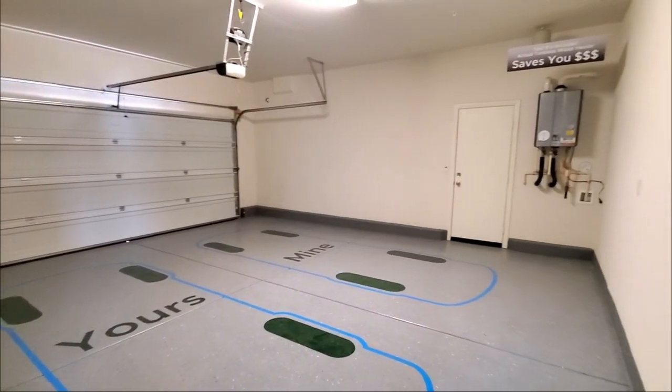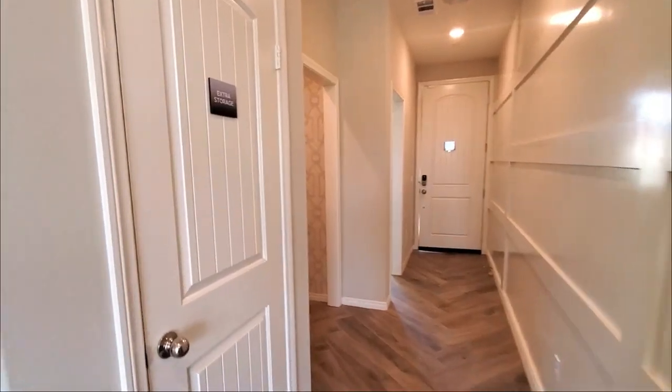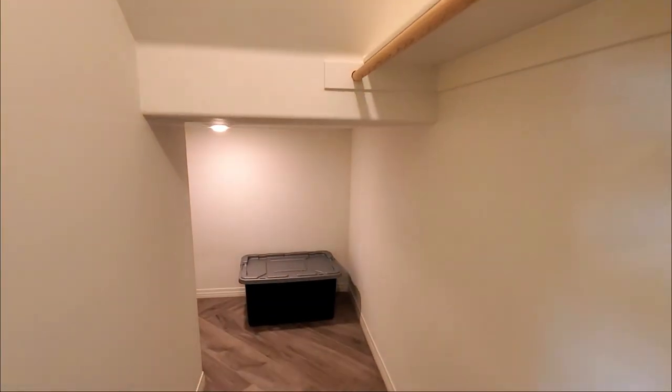Here is the two bay garage. The nice thing about the coat closet, it has additional storage as well.